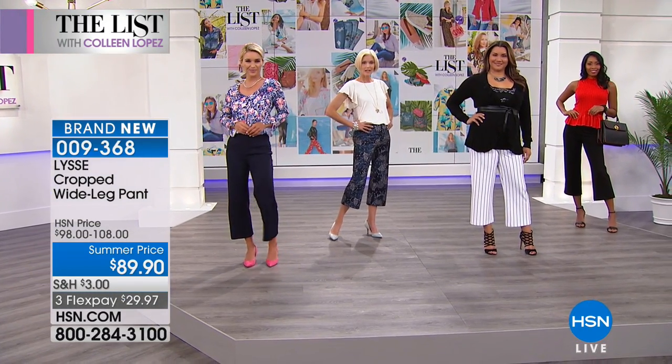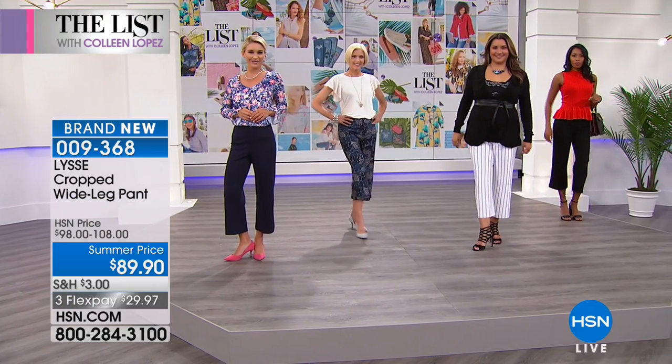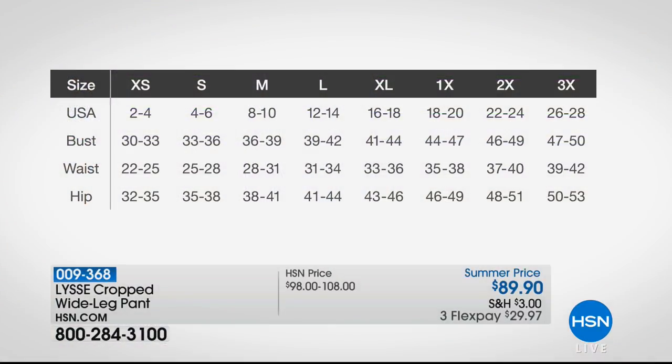Dee on Facebook says she wants the striped and she's a size 12. Will large be a good size for her? Yes — if you're a 12, that is our large. That's going to be just perfect because of the stretch and recovery we have in this fabric. The sizing of course is on hsn.com.